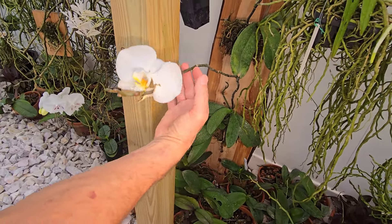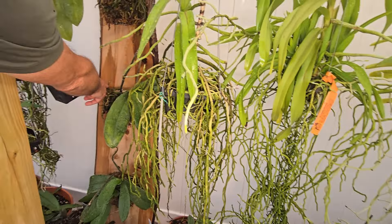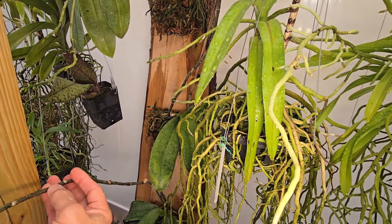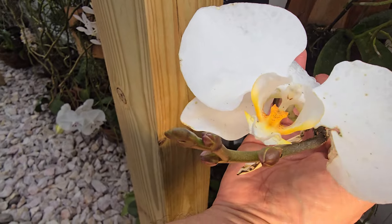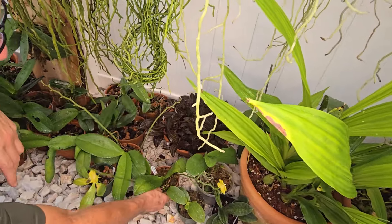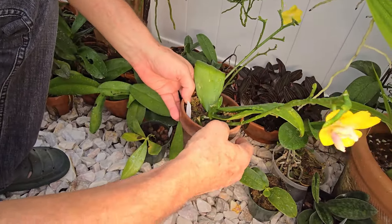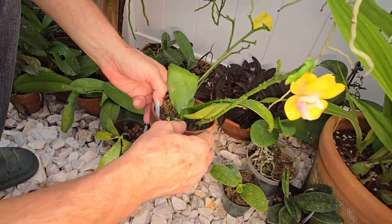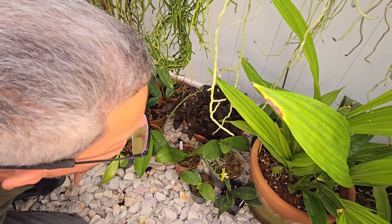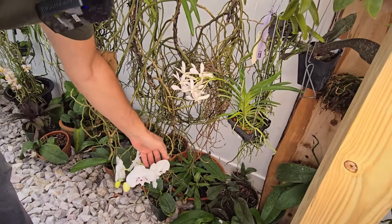These Phalaenopsis keep blooming. They love the attachment to that board — I think they look even bigger. Look at how they're attaching themselves to the board already. This spike — I thought this was going to be the last flower, but look, there's something there, and then more flowers down there. This one we got from Ritter Orchids at a show in the park — that was a few months ago now. This one is the second spike, and this other one we got from Atkins Orchids at the Great Orlando Show — this is like the third spike.